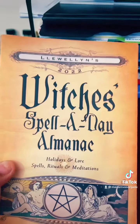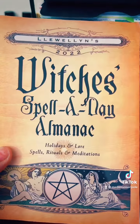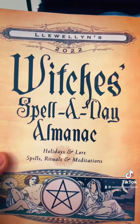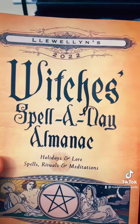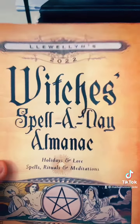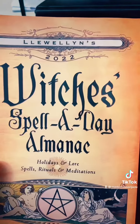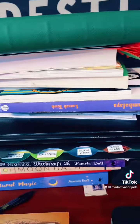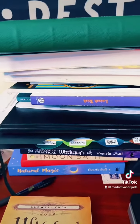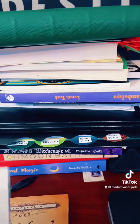This here is this year's Witch's Spell-a-Day Almanac for 2022. I'm about to order the ones for 2023 to get them stocked up on my site so you can come and purchase. It's great to have an almanac. So this is my stack I'm reading now, guys — I just resonate on it, pick one, and go read and write notes.